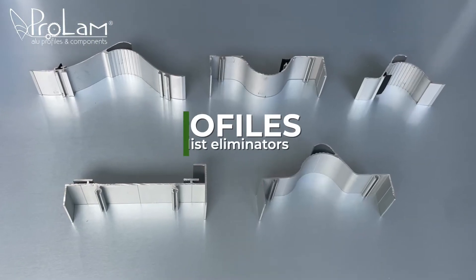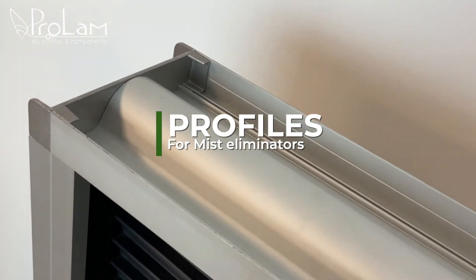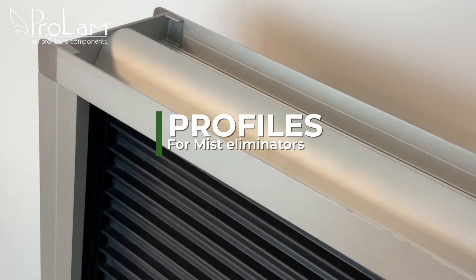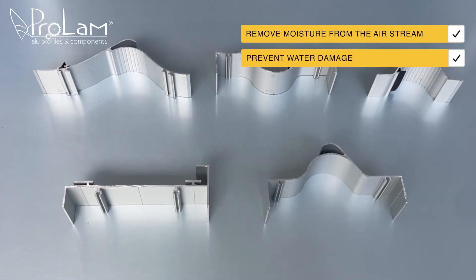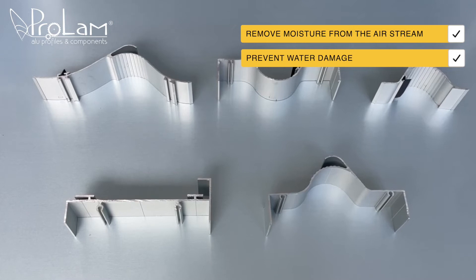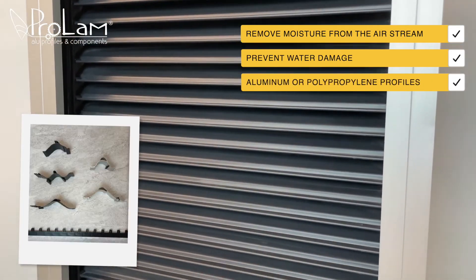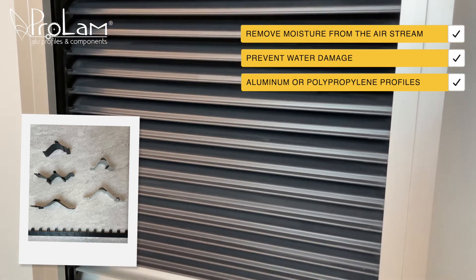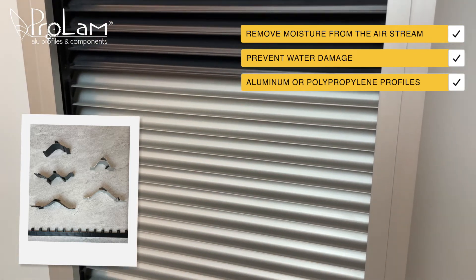Profiles for mist eliminators. These profiles are used in air handling units to remove moisture from the air stream, preventing water damage by ensuring dry air. These profiles can be made from aluminum or polypropylene, offering flexibility to meet specific application requirements and budget constraints.